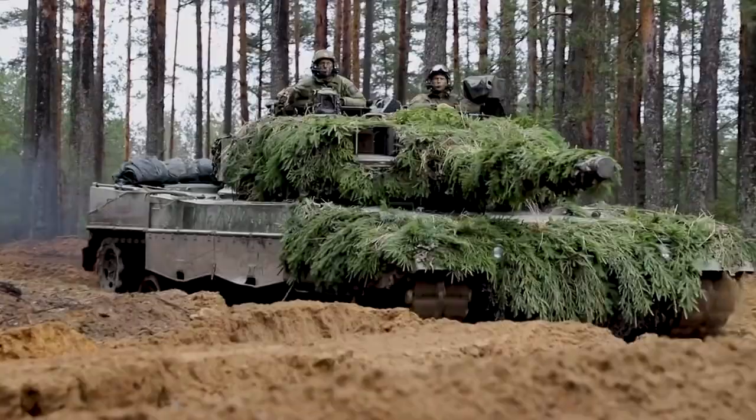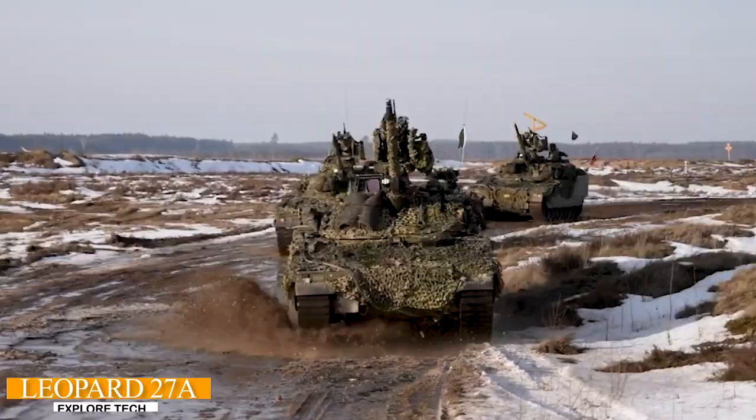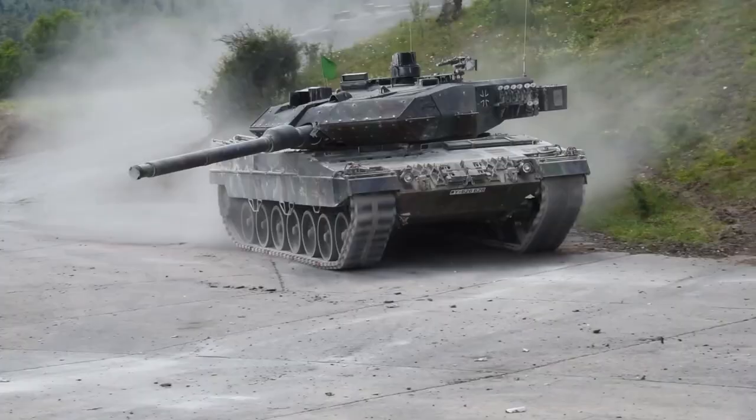Hello everyone, welcome back to my channel. The Leopard 2 tank originated from Germany and was first introduced in the late 1970s. It is the successor to the Leopard 1 and has been exported to various countries around the world.